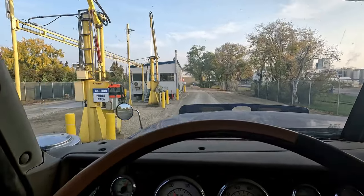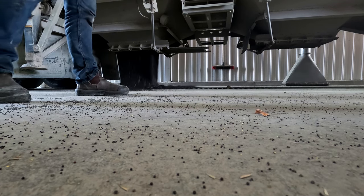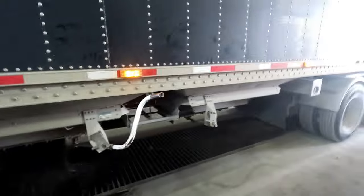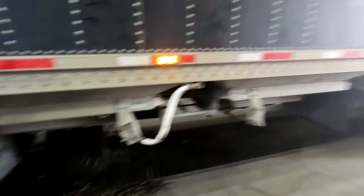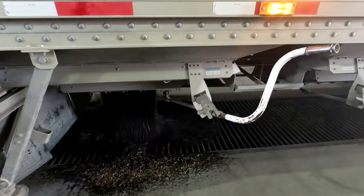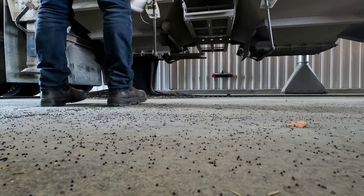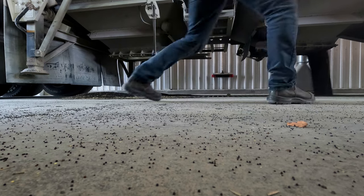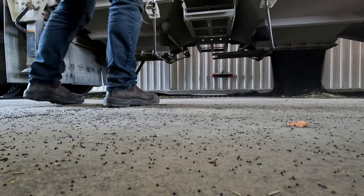A little over twenty minutes and I'm getting probed. Here at Bunge they want us emptying from the front back, which is very uncommon because we want to keep weight on our drives in case something goes wrong, but they say there won't be an issue. It's a lot faster they say if we unload starting from the front. We're in the front.